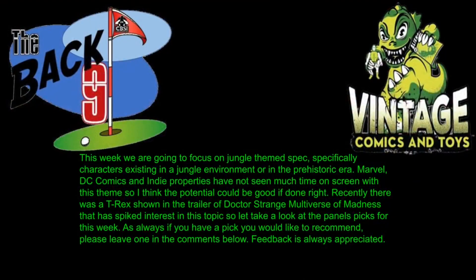Quick shout out to Ben from CBSI — make sure you're checking out CBSI's webpage, it's phenomenal, with great stuff and collaborations from fellow YouTubers. I'll leave a link in the description. Also a shout out to Vintage Comics and Toys and Phil over there for putting this together because they do a fantastic job. I think this could be a lot of fun and there are some picks in here that I really like.